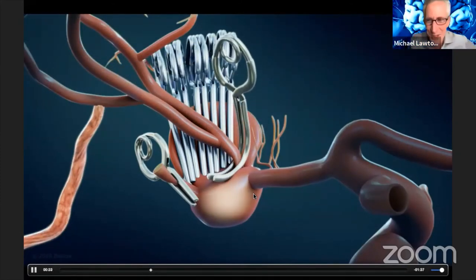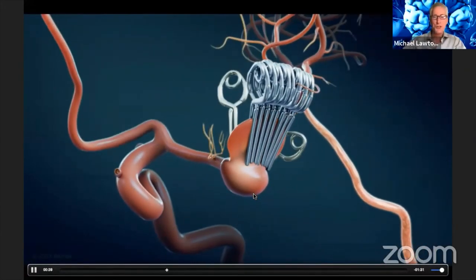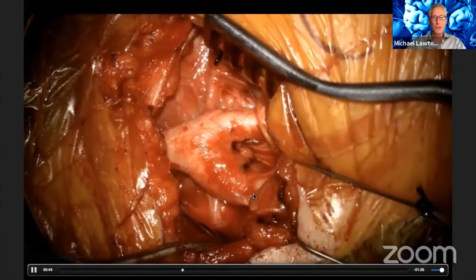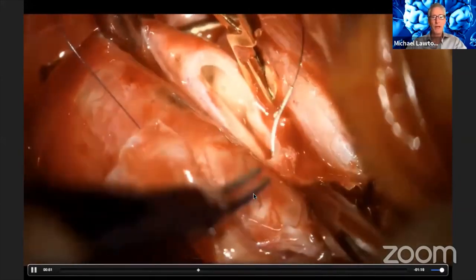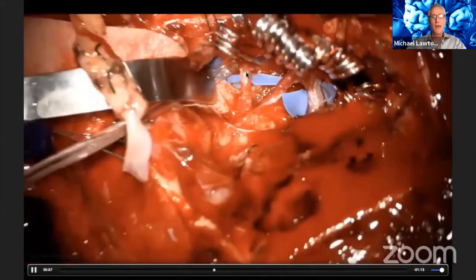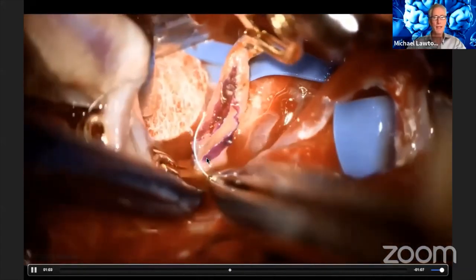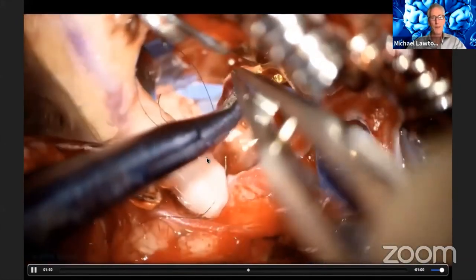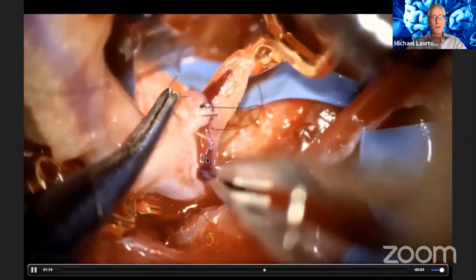The bypass we're going to do is what I call a middle communicating bypass — creating a communication between the trunks of the middle cerebral artery to allow the trunks to communicate. This is a view of the external carotid artery with a radial artery graft going in, tunneled up to the sylvian fissure. Back in the sylvian fissure, this is the temporal trunk off the aneurysm, and the graft is going to be re-implanted to that trunk.